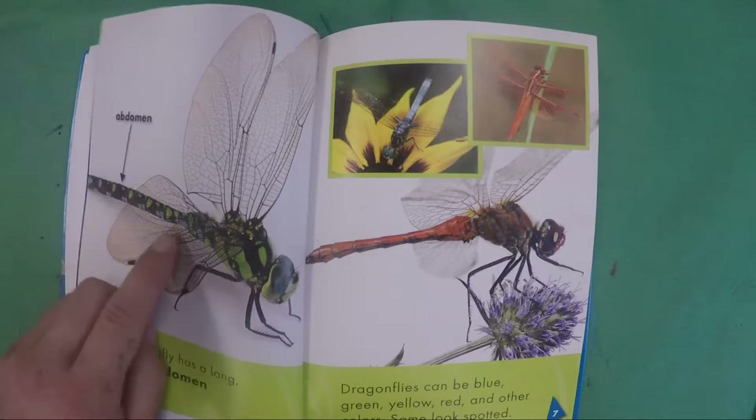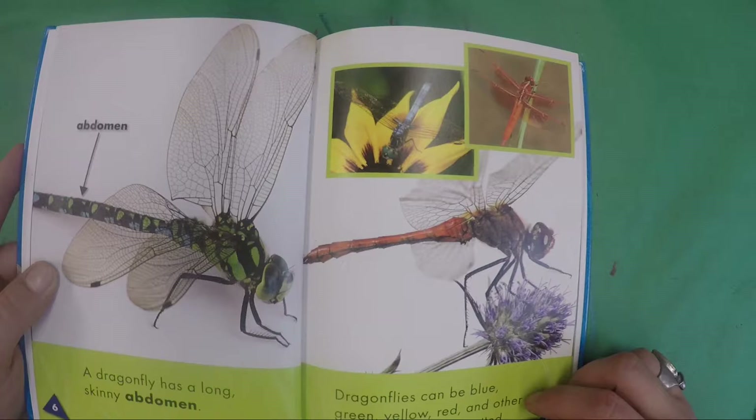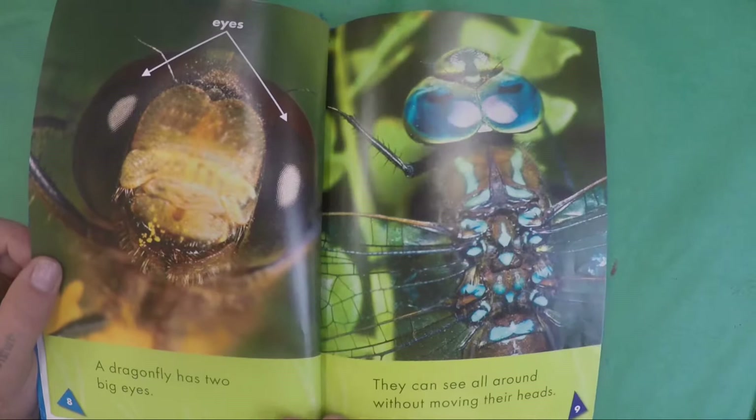A dragonfly has a long, skinny abdomen. Dragonflies can be blue, red, yellow, green, and other colors. Some, like this one over here, look spotted.